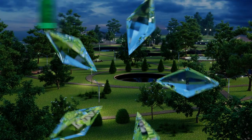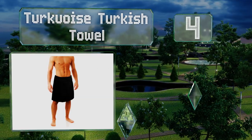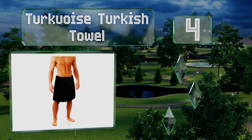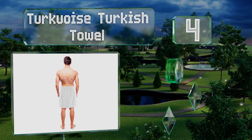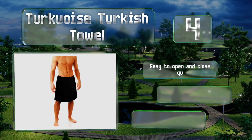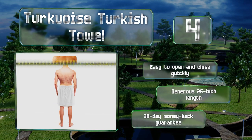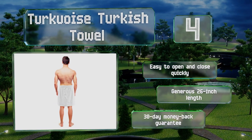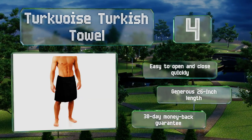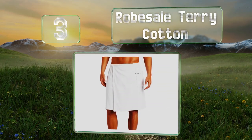At number four, if it was socially acceptable you'd probably lounge around all day in the Turquoise Turkish Towel. What it lacks in size and color options it makes up for in pure quality — lightweight, flexible, and graceful, your body will thank you later. It's easy to open and close quickly and comes in a generous 26 inch length with a 30-day money-back guarantee.